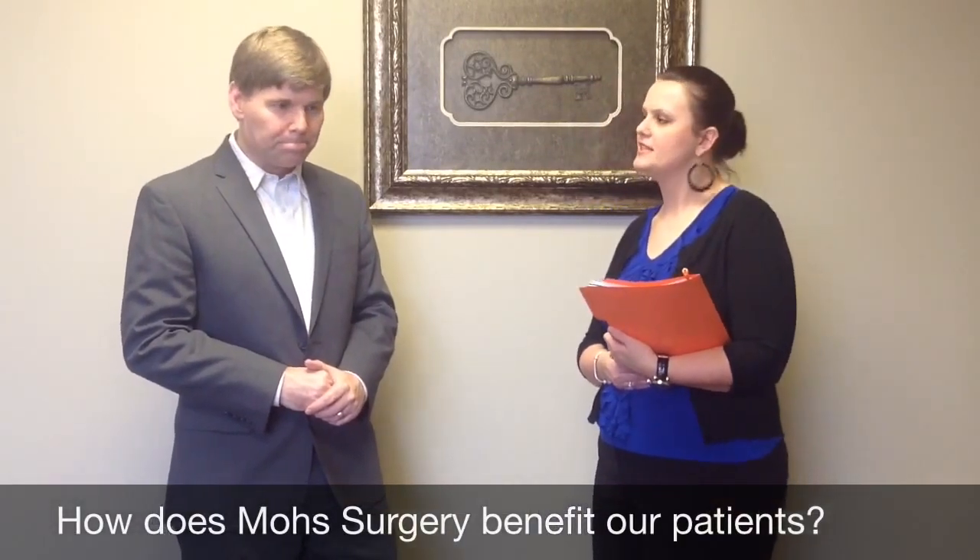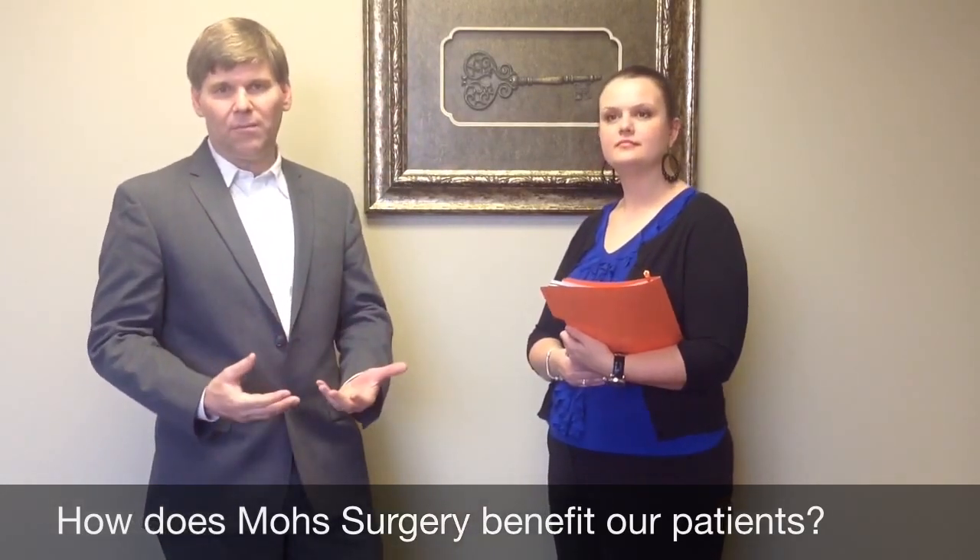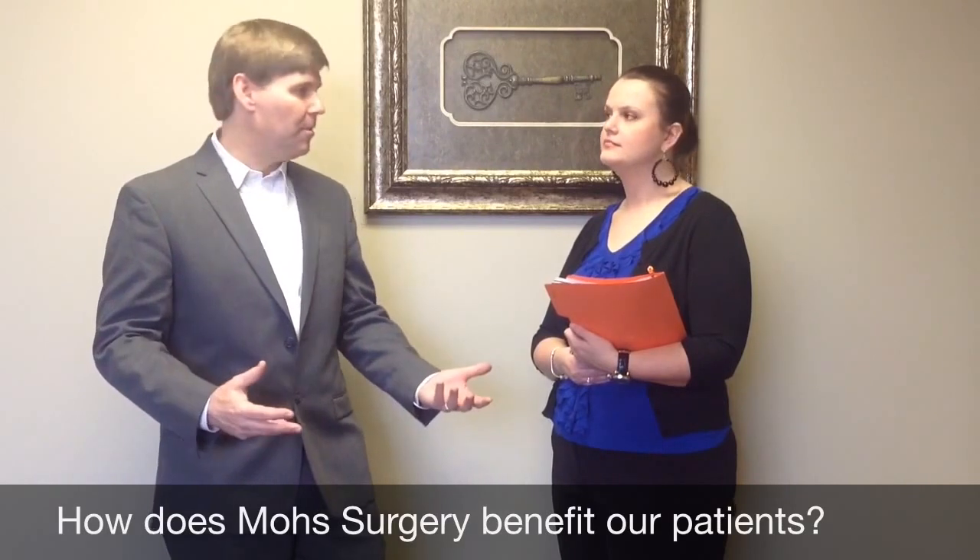How does Mohs benefit our patients? Well, the nice thing is we give these patients a cure in the middle of the day where they know they don't have to go home and worry about their pathology results — did they get it all or not? I'll be able to tell them while they're in the office. Patients who are concerned about a large scar or high cure rate, these are the folks we want to reassure, and I think this is where it has an advantage. If you can give them the smallest scar and ensure the highest cure rate for cancer removal, that's a little bit of reassurance for them. Our staff tries to make patients feel comfortable, so that's why I think it benefits the patients.